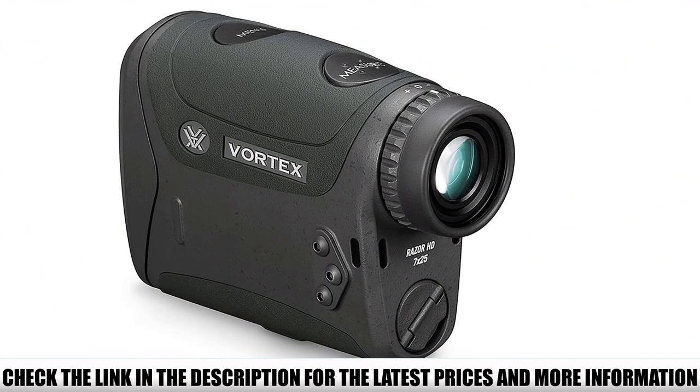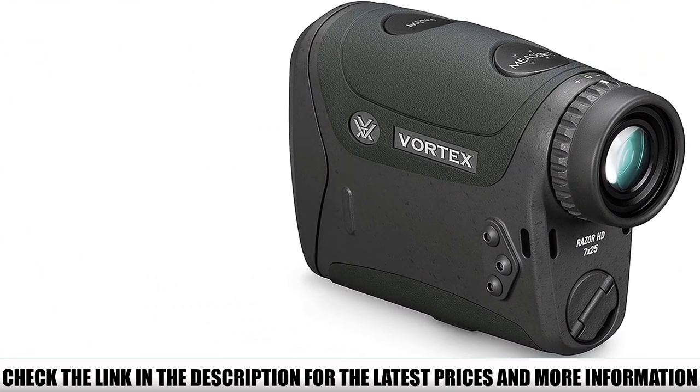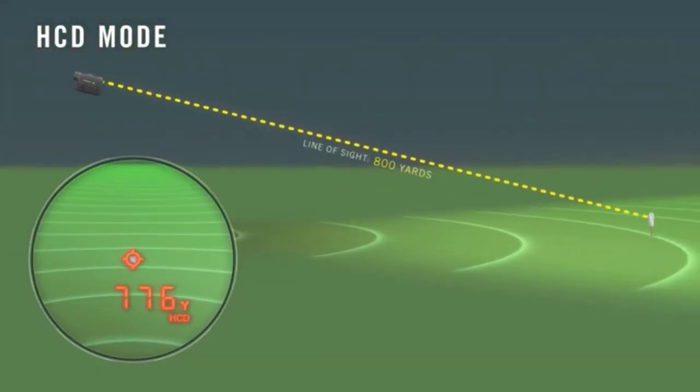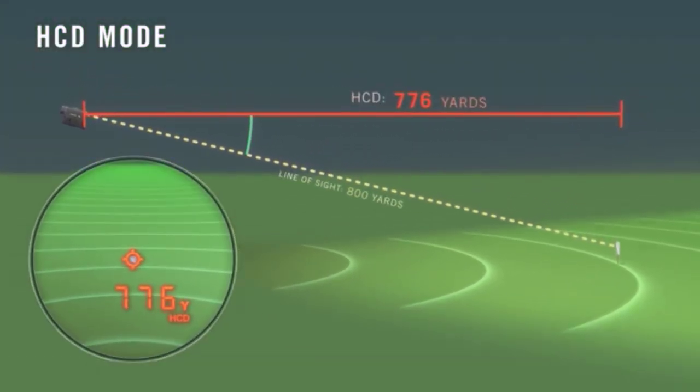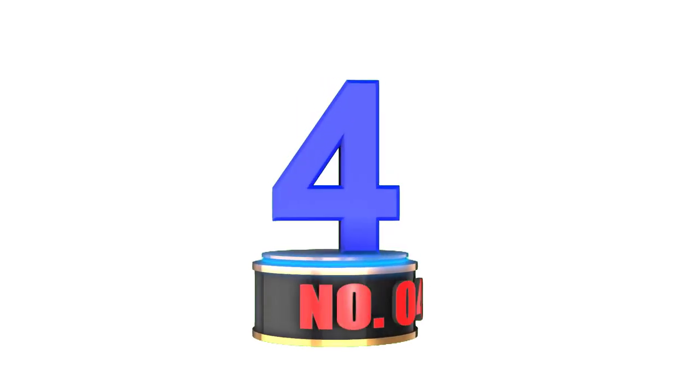What about ranges on deer? Vortex says 1,600 yards in normal mode, and most buyers report 1,800 yards max. That's truly impressive for soft targets, and that's exactly what you want to know when you're out on the hunt.